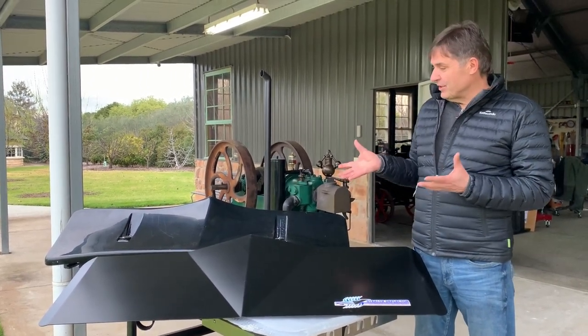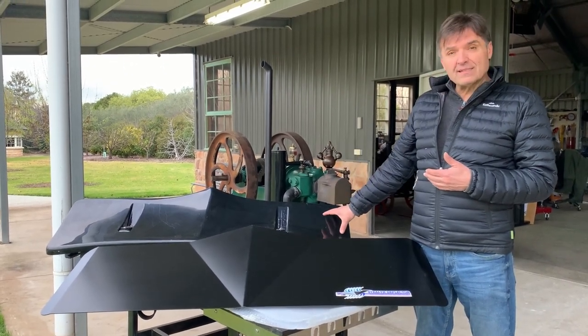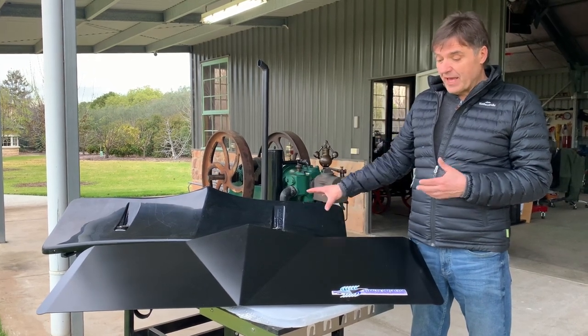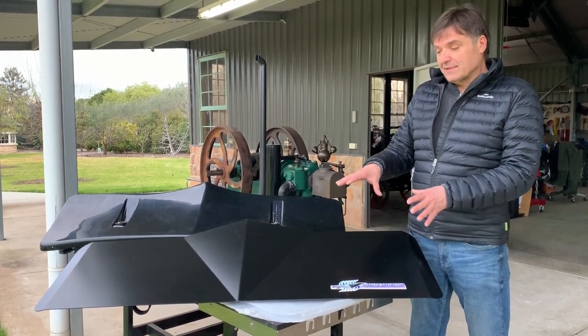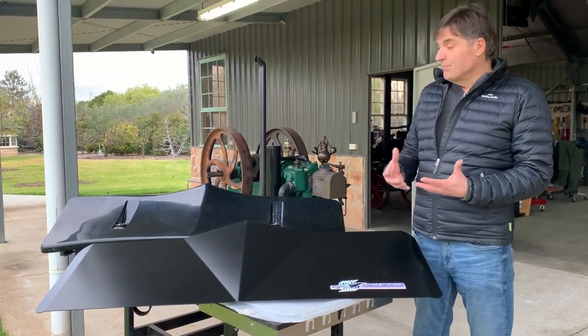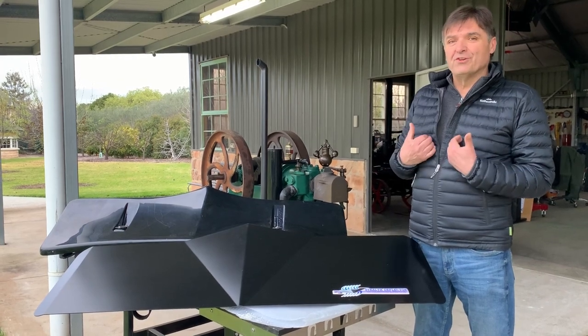I want to show you the two units that I have here. One is an Aero Plus by a company called Purple Line — it has some advantages — and the other one is a Stealth Deflector, an Australian-made product made in Queensland with some unique features. Let me share my experience with these two wind deflectors and which one I prefer.